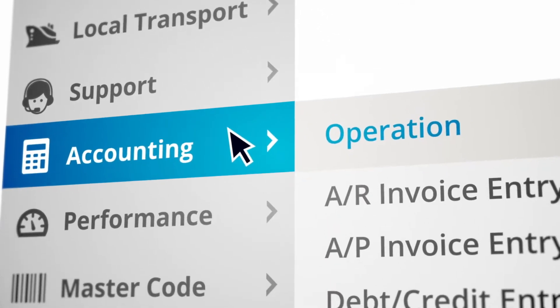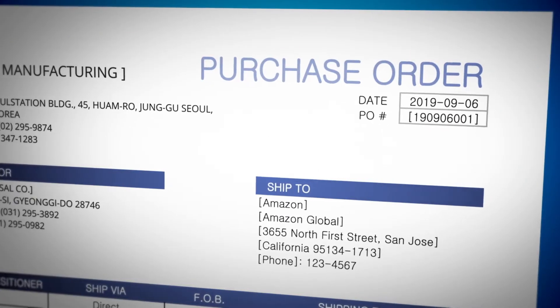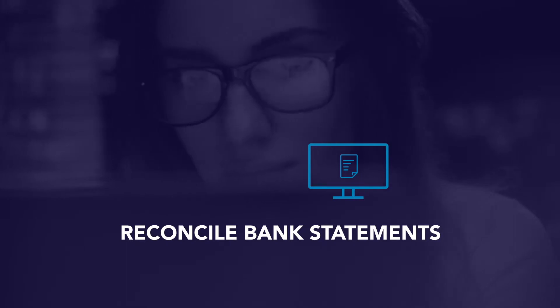Our platform handles all your accounting needs. That way, you don't need a separate software package to manage invoicing, purchasing, and financial and management reporting. And with a simple click, you can reconcile your bank statements in Opus Logistics so you're not bouncing between screens.